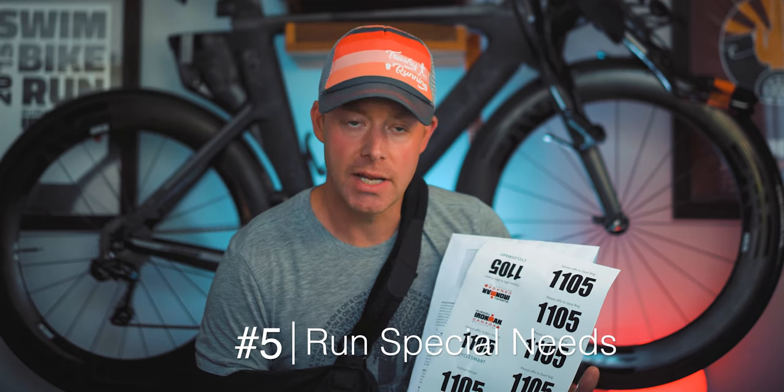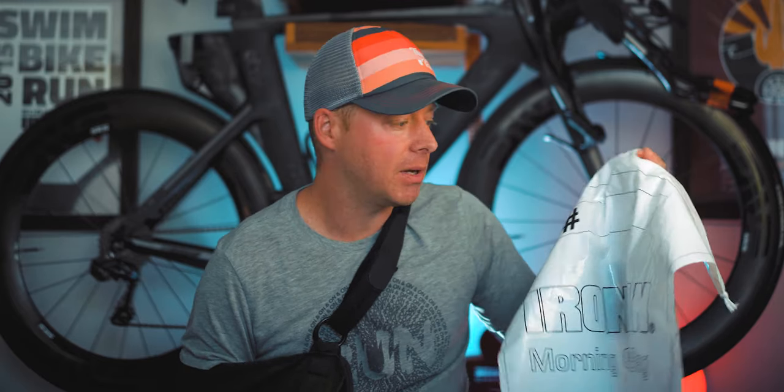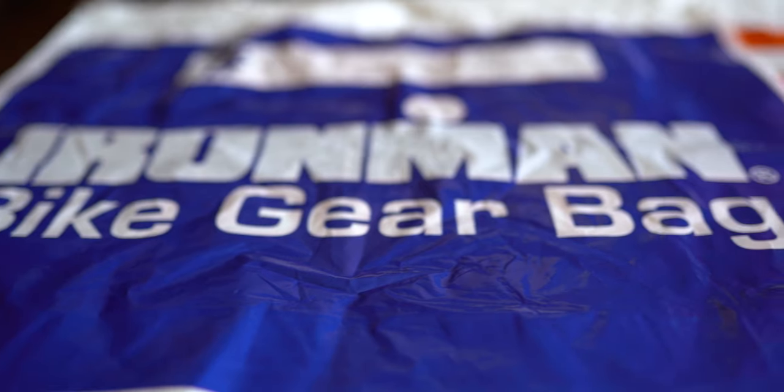The first bag is the morning clothes bag — this is what you'll pack everything you're wearing down to the race start. Typically I'll wear warmer clothes; if it's dark you might need a headlamp, and you may want a bike pump if you're pumping up your tires before the race. I'll usually put a change of clothes, bike pump, and headlamp in this bag, and then it goes to the side for you to pick up after the race.